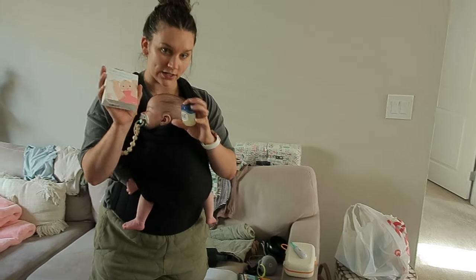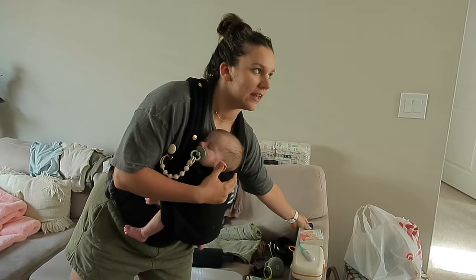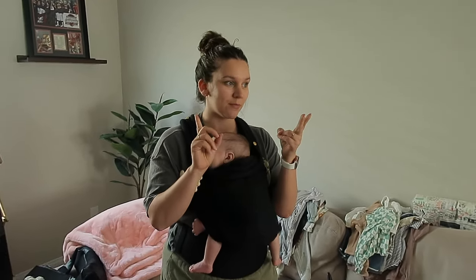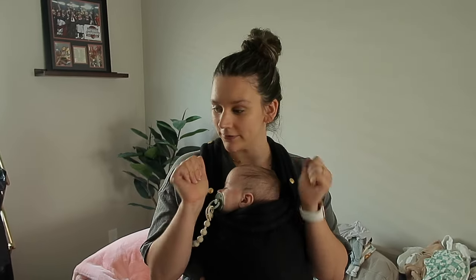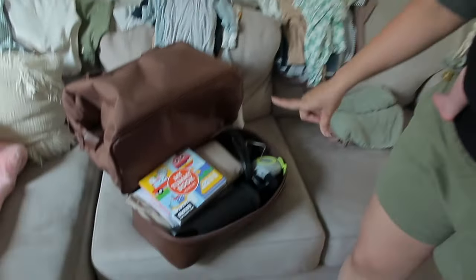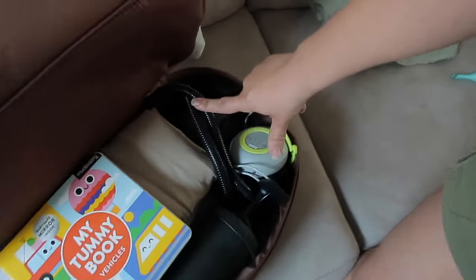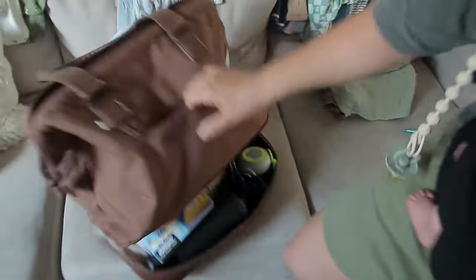He doesn't really care for the sound machine but it's small so we're bringing it. Also a thermometer, bottle washer, Vaseline for the windiness, and we need to add his lotion — which I think just came — plus his nail trimmers and diaper rash stuff. The bottom part of the bag has the pump for the bed, the bed itself, tummy time book, fan, and sound machine.